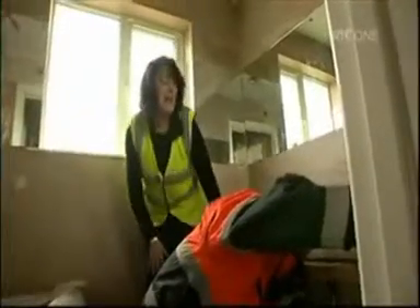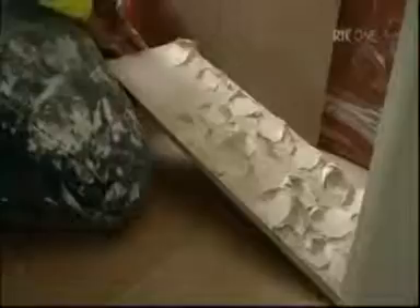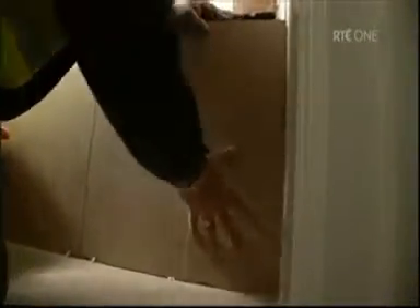Change of plan for the design. I've decided to abandon the panel at the side and to go ahead and tile the side of the bath instead. They're nice tiles and it will still look very well.